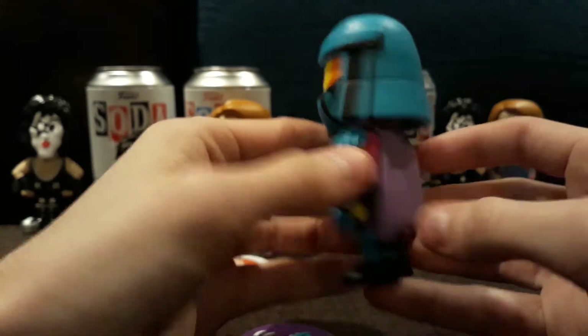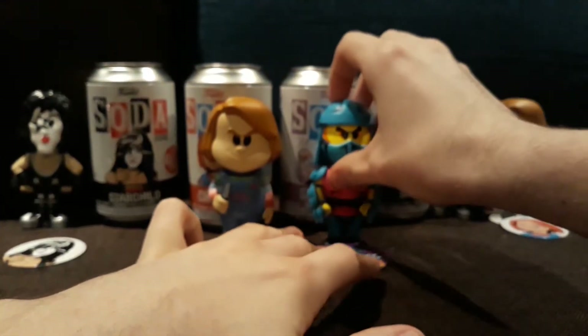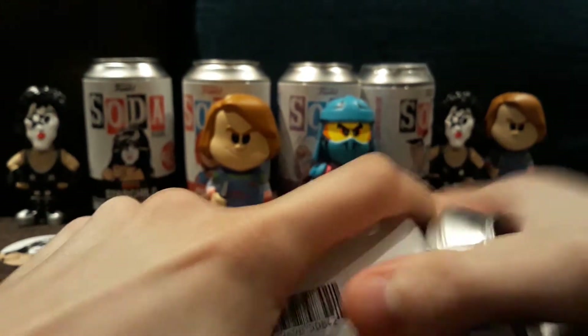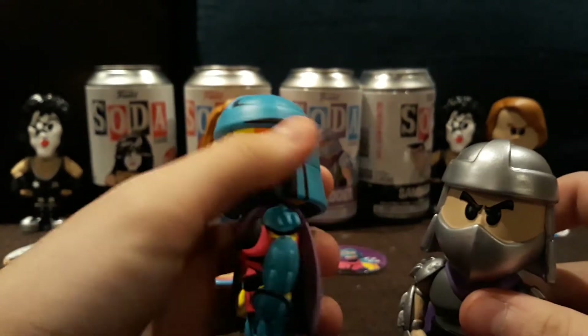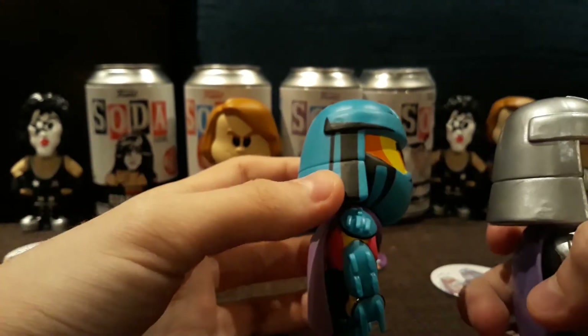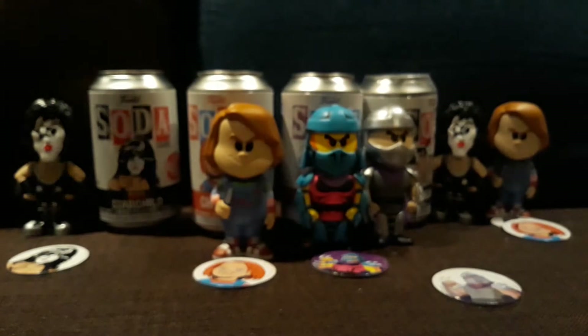Wow, look at that. And I do already have the Leonardo Soda Chase, so that means so far I'm caught up with the Ninja Turtle Chases. And hopefully this one's a common so I can have the set complete. Yay, happy to see this common. As you can see with the chase, they added a lot of lining details — look at those crazy lines. Really happy to get that chase.